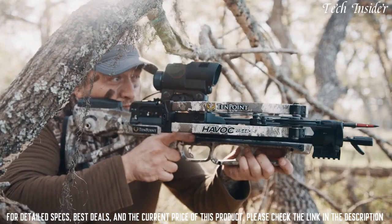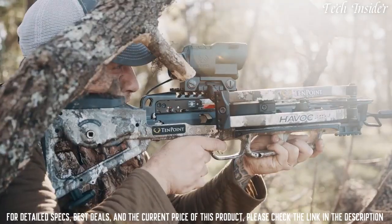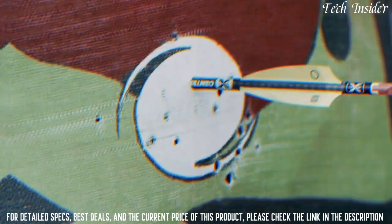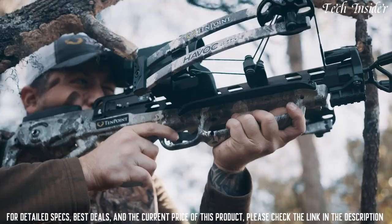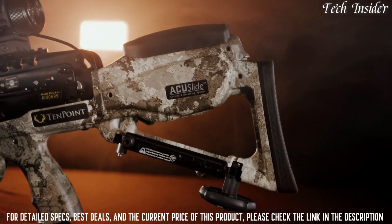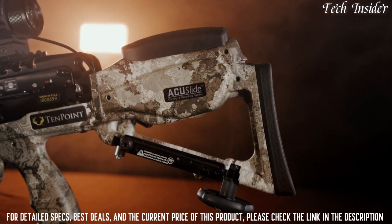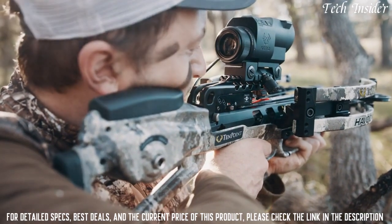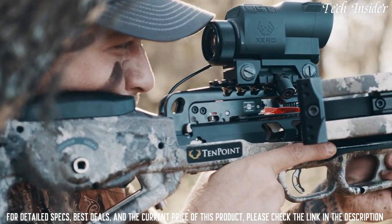The Havoc RS 440 Zero is the quietest compact bow ever produced and provides shooters an unmistakable feel of comfort while delivering devastating speed and same-hole downrange accuracy. At only 7.5 inches wide, the Havoc RS 440 Zero features a lightweight tactical stock with multiple weight-reducing cutouts, as well as a pocket that houses the AccuSlide cocking and decocking system. The stock includes an adjustable butt plate that extends up to one inch and a custom-fit cheek piece for perfect alignment with the Zero X1i scope.